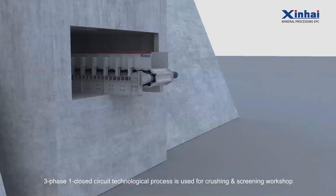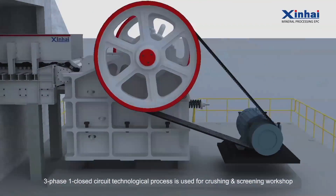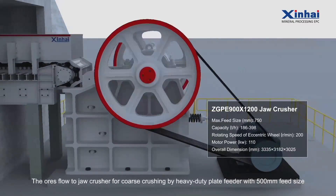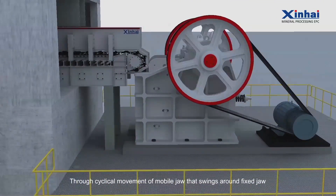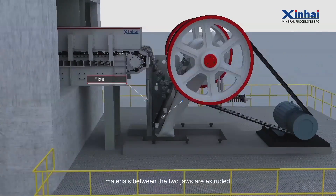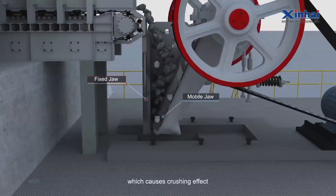A three-phase one closed-circuit technological process is used for the Crushing and Screening Workshop. The ores flow to a jaw crusher for coarse crushing by a heavy-duty plate feeder with 500mm feed sides. Through the cyclical movement of the mobile jaw swinging around the fixed jaw, materials between the two jaws are extruded, causing a crushing effect.